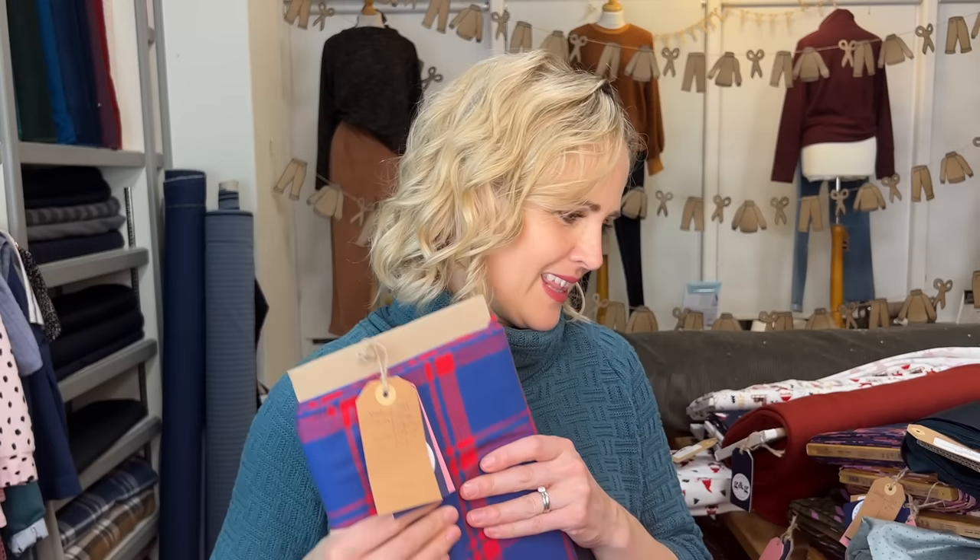For warm fabric recommendations for the Tilly and the Buttons Sunny jacket — they also have an add-on lining pack, which will help with warmth. You could line it with shearling fabric, a cozy cotton flannel, or chunky cord for a nice warm feel. Boiled wool would also be really nice, especially if you're lining it, as that helps stabilize it too. So boiled wool would definitely be warm for that jacket.